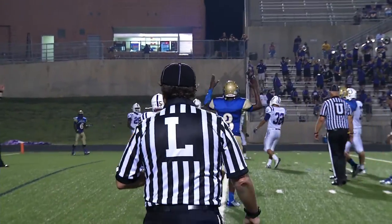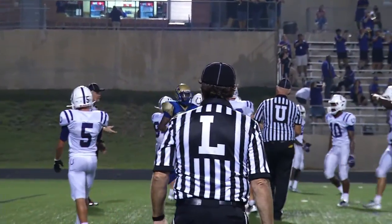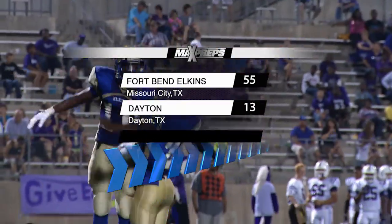Dayton was able to get one more touchdown to make the final score 55-13. I'm Ralph Nickerson and thanks for watching Comcast High School Sports On Demand powered by MaxPreps.com.